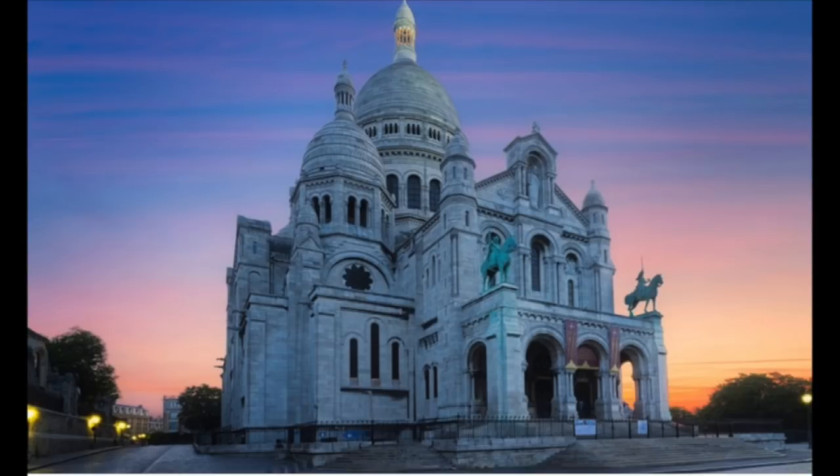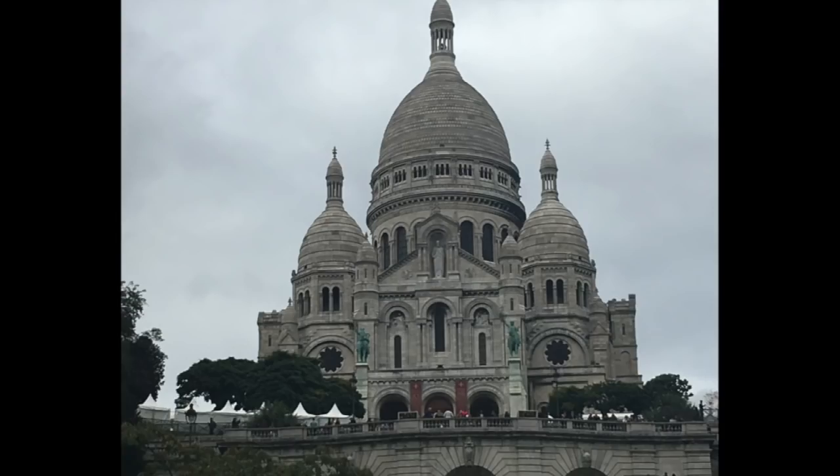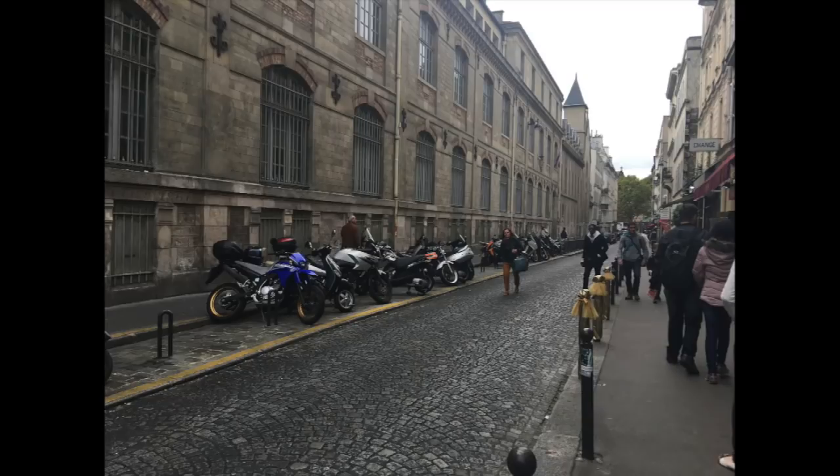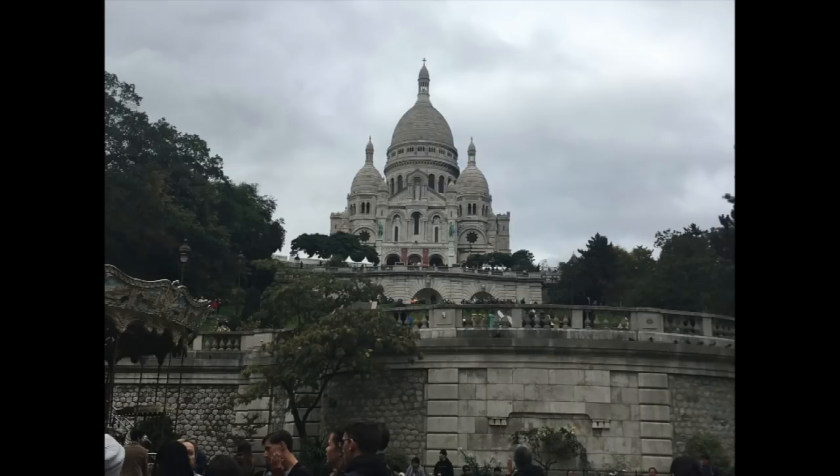The Sacre Coeur Basilica is in Paris in the 18th arrondissement — by the way, I have horrible French pronunciation, just ignore me. When you get off at the Anvers stop on the Metro, you can walk up about three blocks of these beautiful cobblestone streets and see the Basilica. But surprise of all surprises, this is an incredible area to buy fabric!